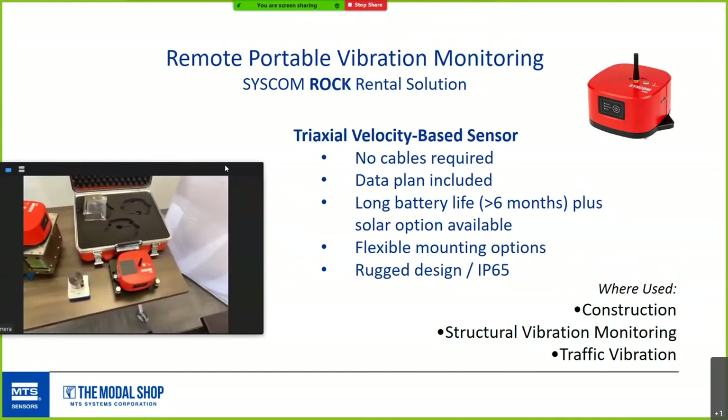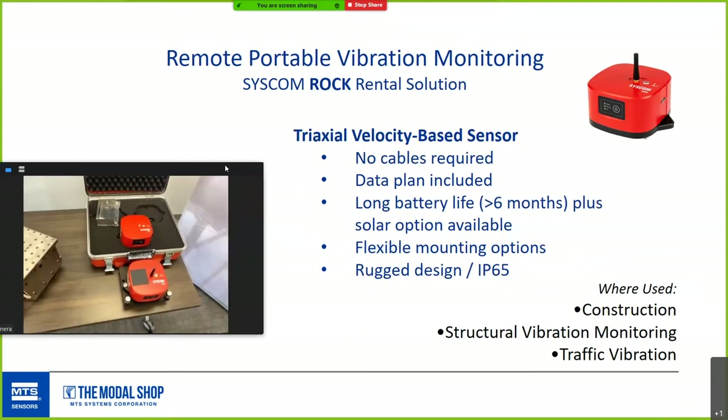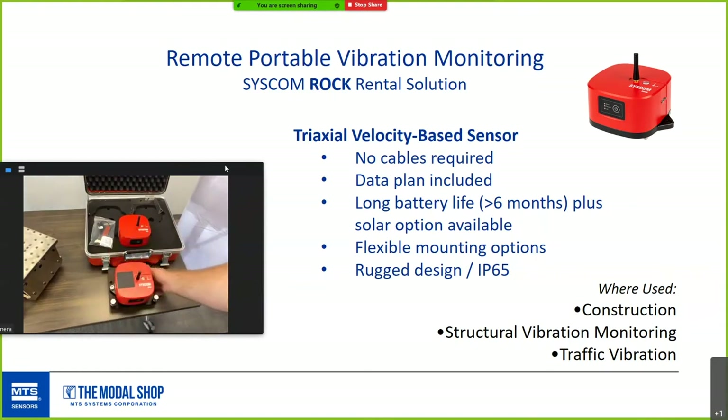This is a product from our partner company Syscom in Switzerland, called Rock. Currently it's a rental product. It's great for temporary remote vibration monitoring — even without a solar panel it runs for six months. It measures triaxial velocity, common in the construction world, covering traffic and structural vibration. It's IP65 rated, easy to mount vertically as well, and the data plan is included so you get alerts and alarms. We'll be doing a future webinar in this series devoted just to Rock.